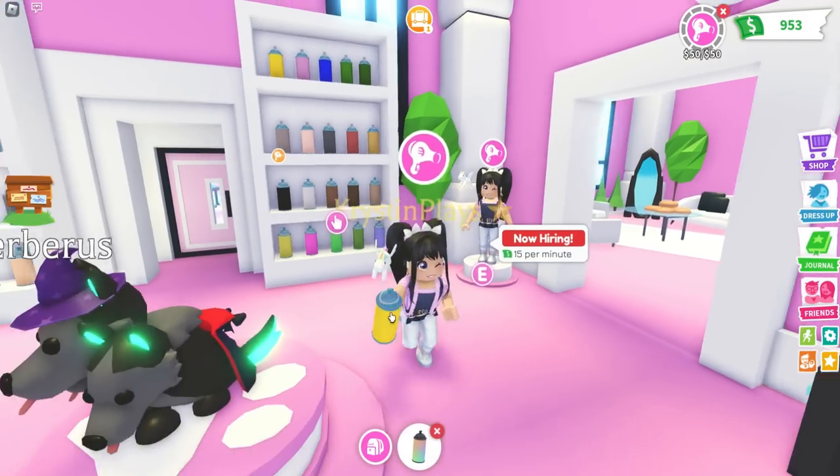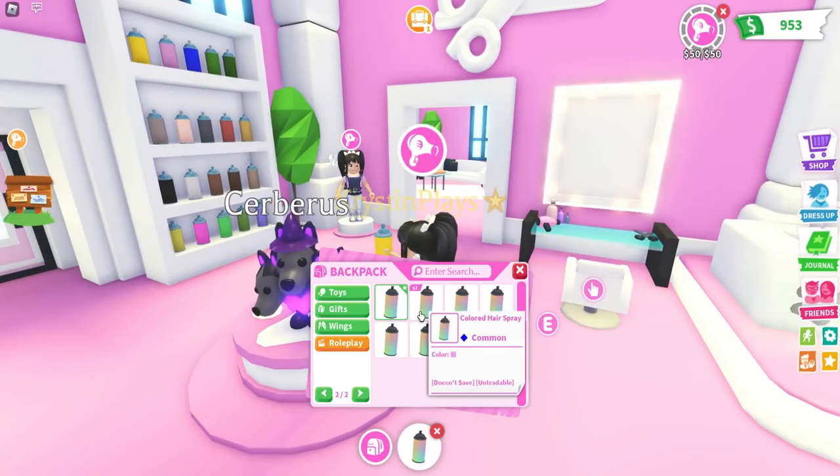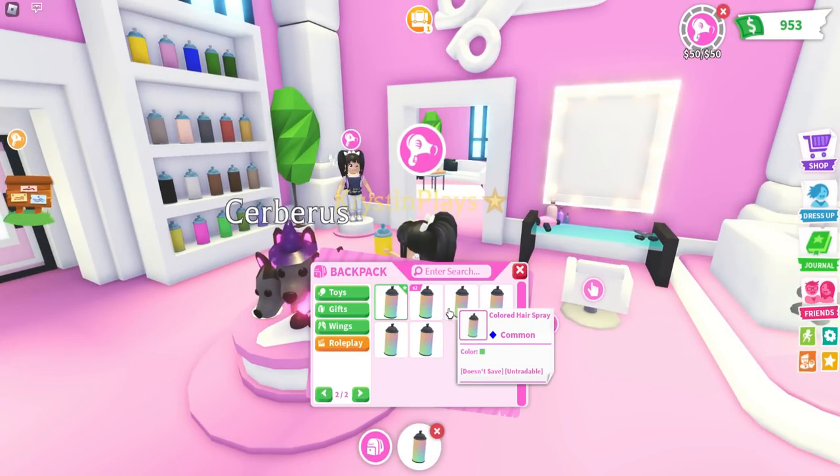What color yellow do I want? Let's do this one maybe. Let's go over — pink, green.